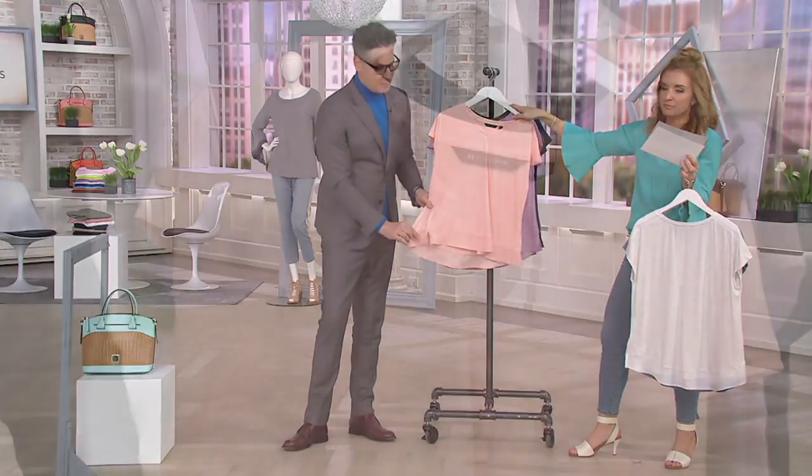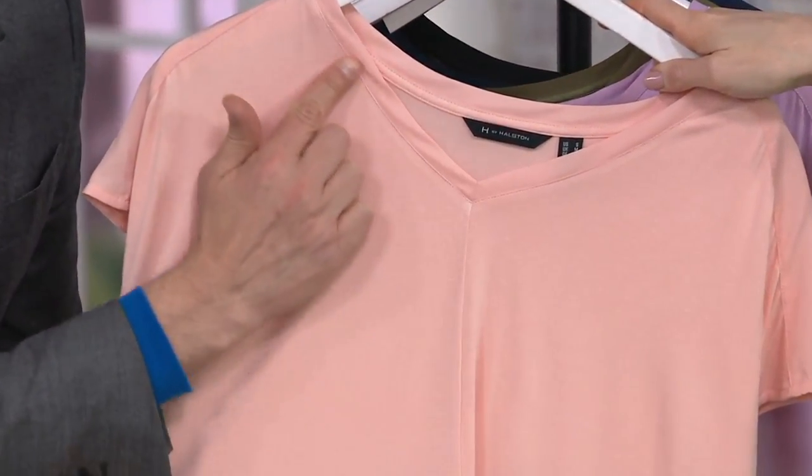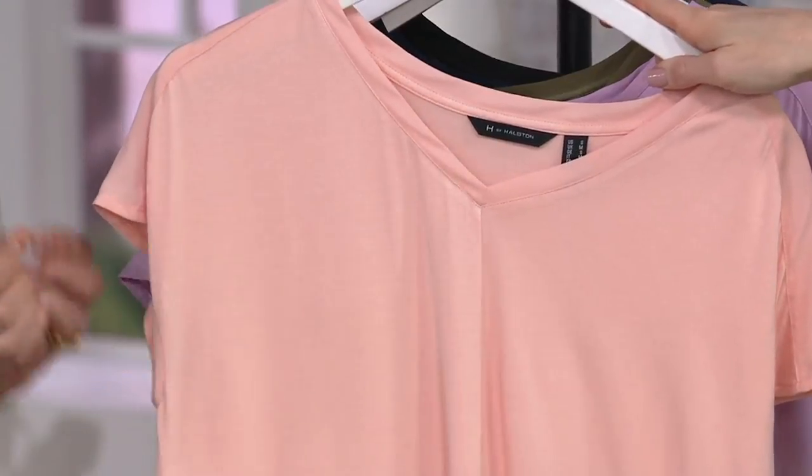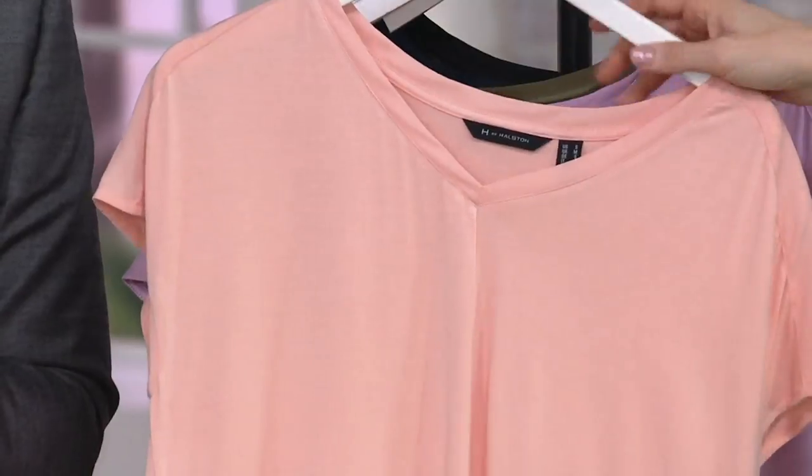Peach sorbet is one of my favorite colors in this line — a delicious-looking color. And again, that is trimmed in that crepe de chine, so it's really like it's got a little unexpected panache. Look at that — it has like a golden look to it there in the light.